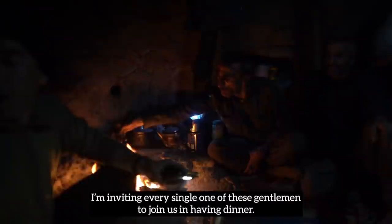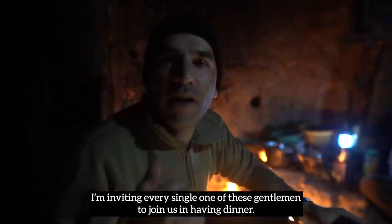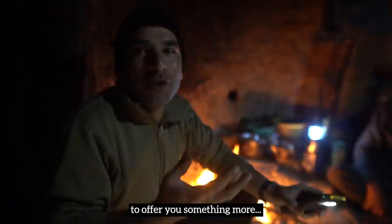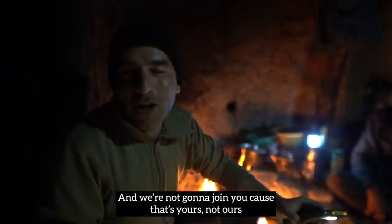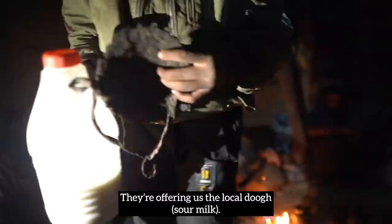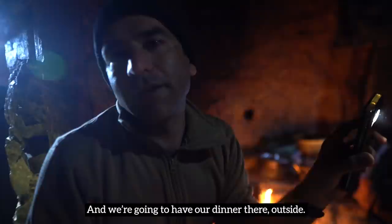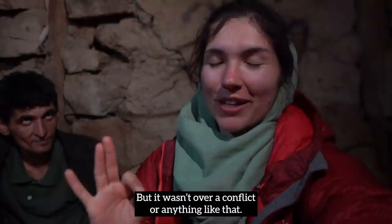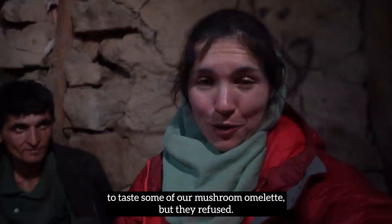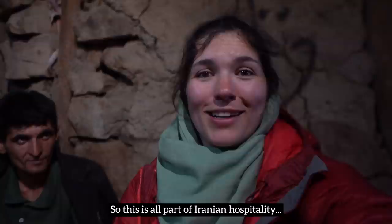I'm inviting every single one of these gentlemen to join us for dinner, but they say 'No, you are our guest — we apologize we are not equipped enough here to offer you something more, and we won't join you because that's yours, not ours, and we already had our dinner.' We asked them again and again but they refused. This is part of the Iranian hospitality.